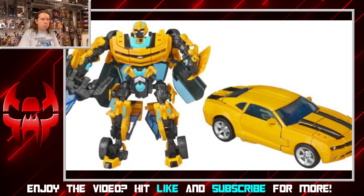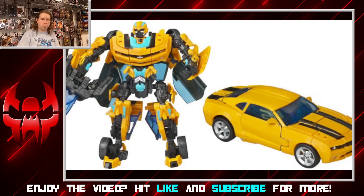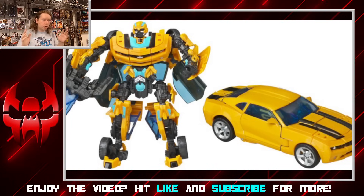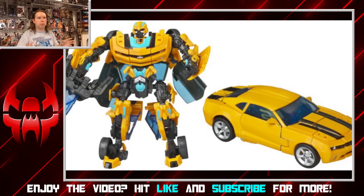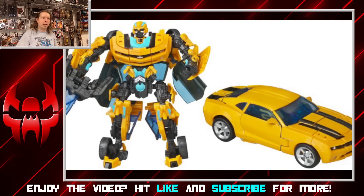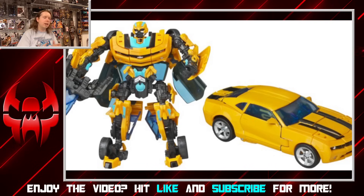Pretty much every iteration of Bumblebee since has been some take on one or the other — going through RID 2015, Prime, Earthspark — it all boils down to just a sports car Bumblebee with a very modern or slightly futuristic look. He's co-opted the sports car transformer role so much that there are characters very hard to work in these days. How are you going to do Hot Rod? Cyberverse did it — it's tricky. Poor Sunstreaker, just left in the dust. It's even hard to do something like Sideswipe because there are so many sports cars on the shelf because of Bumblebee.